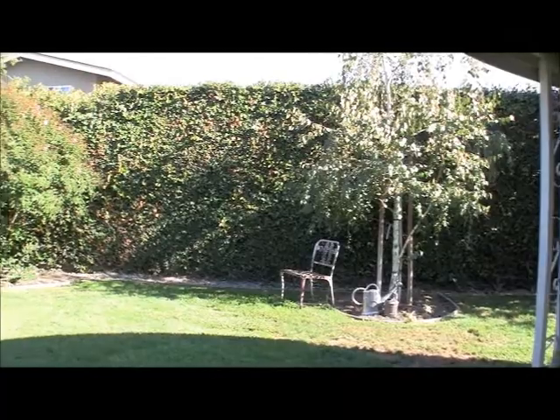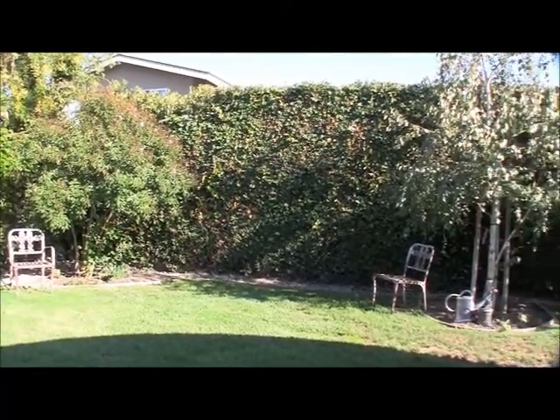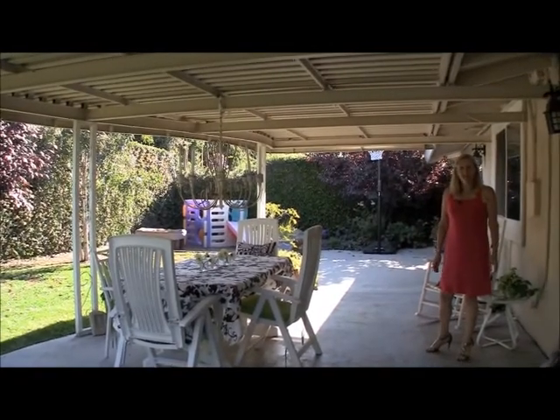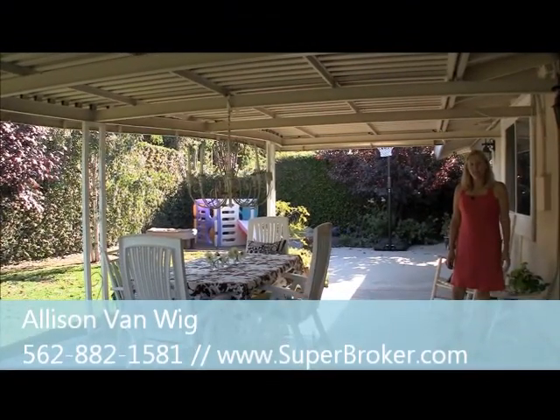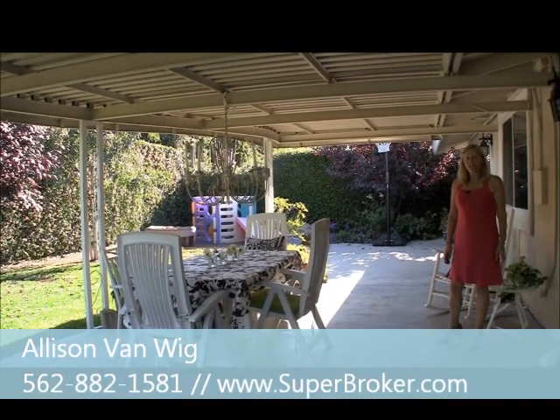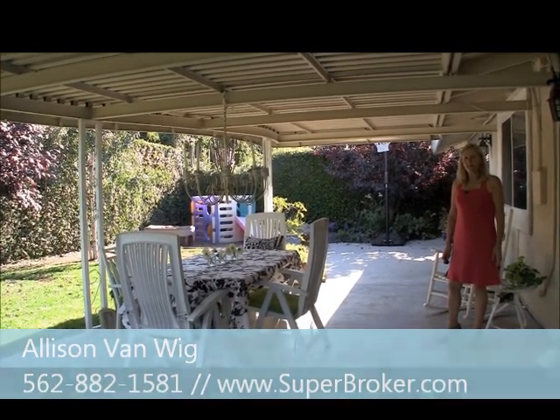It's just really very quiet here. If you have any questions, give me a call. I'm Allison Van Wig with Keller Williams, 562-882-1581, www.superbroker.com.